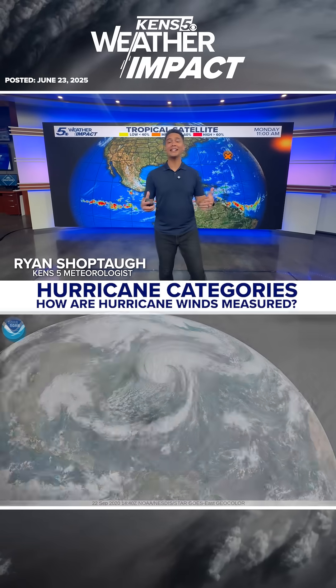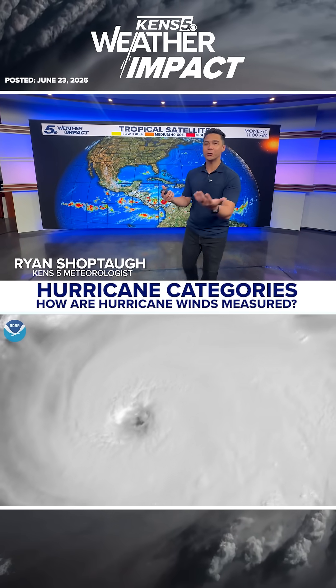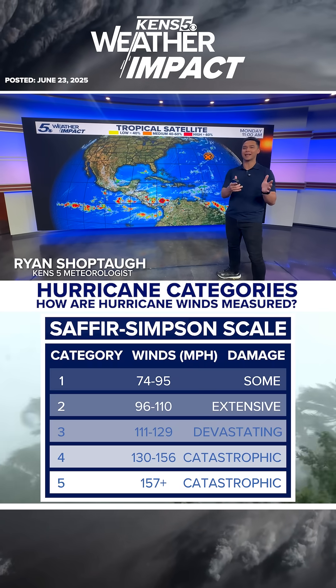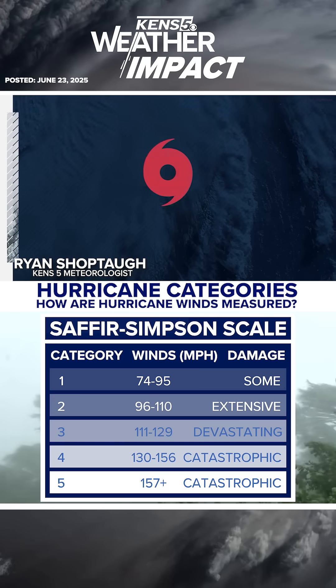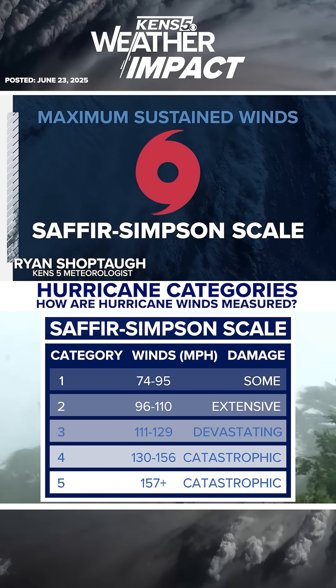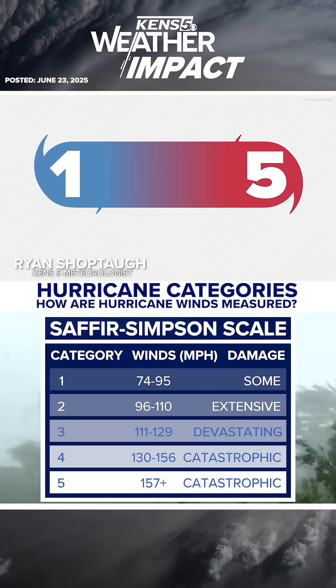With it being hurricane season, these types of storms can jump in their strength rapidly. So how do we measure these enormous storms in the Atlantic, and how do we separate these hurricanes into different categories? Here's a closer look. Hurricanes are categorized by their maximum sustained winds using the Saffir-Simpson scale of measurement, with ranges from Category 1 all the way up to Category 5.